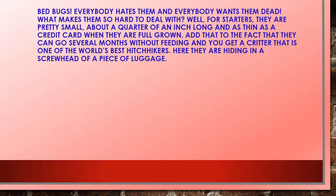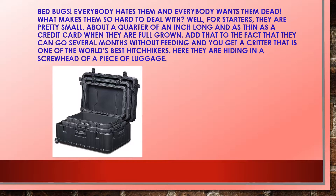Bedbugs — everybody hates them and everybody wants them dead. What makes them so hard to deal with? Well, for starters, they're pretty small, about a quarter of an inch long and as thin as a credit card when they're full grown. Add that to the fact that they can go several months without feeding, and you get a critter that is one of the world's best hitchhikers.